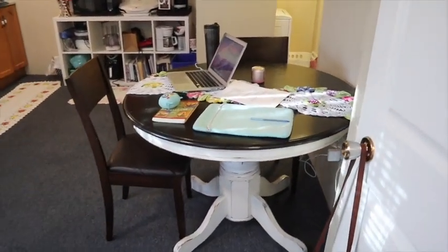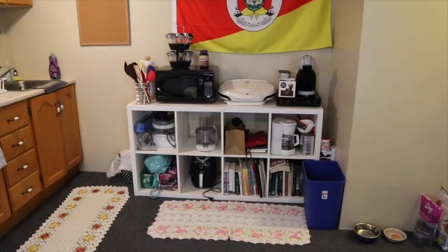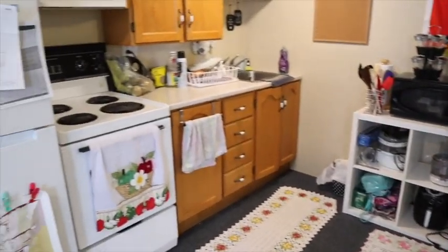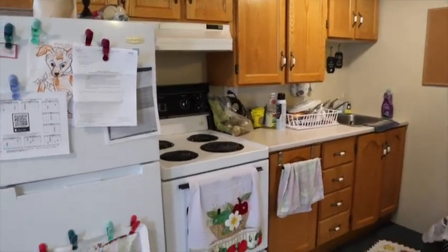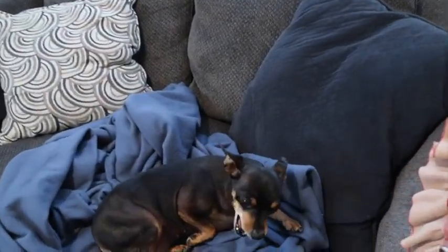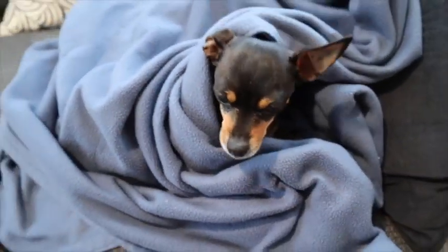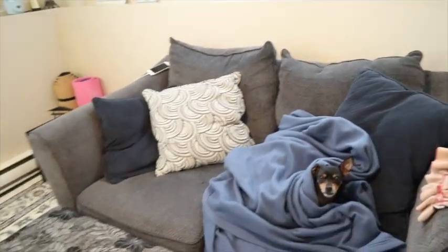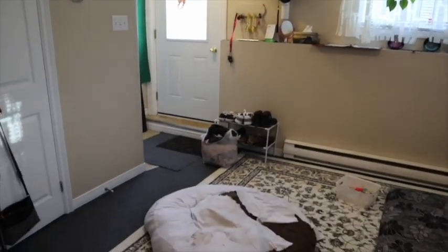Here's my table where I eat and keep all my things, and I have some decorations because I love it — it's not super organized but I like it. Here is the kitchen, pretty small. And here is my nene lino, my couch, my living area — I really like it the way it is.